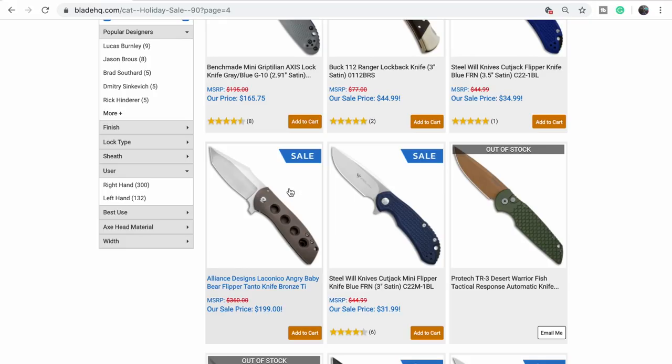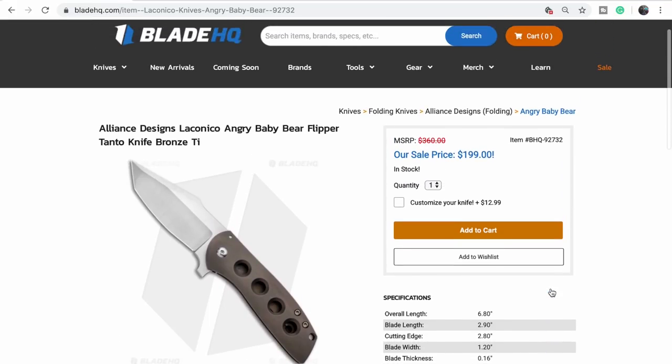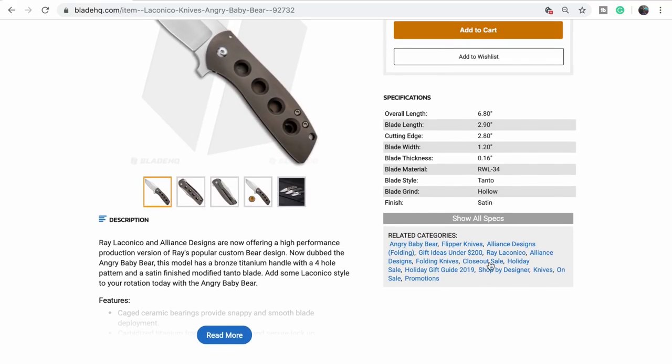The Angry Baby Bear! We had two — we had this model and Frankie's got her carbon fiber one. We ended up selling this one but it's a great knife — whoever got it can vouch for it. Great knives. This is Alliance Designs and Laconico — good stuff.